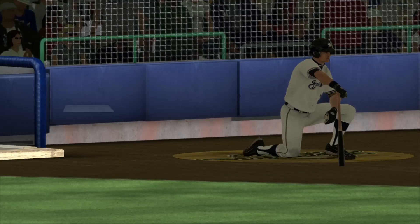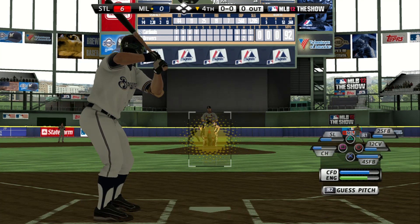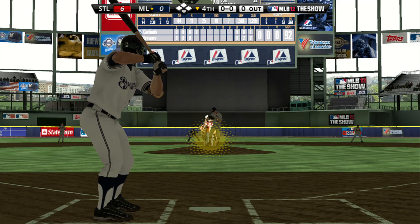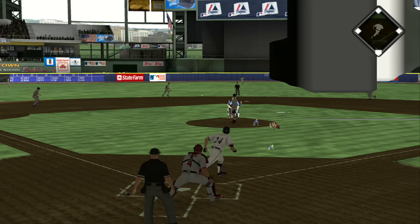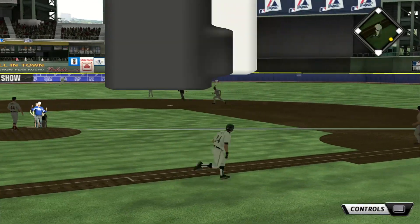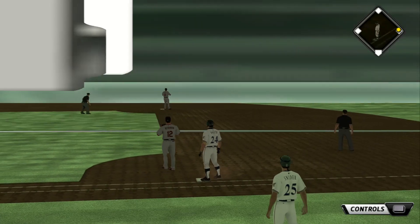We'll pick this one up in the bottom of inning number four. Joe Wirth will lead things off here in the home half of the fourth. Swing and a hard hit ball back up the middle, and that will get on by into center field for a leadoff single.